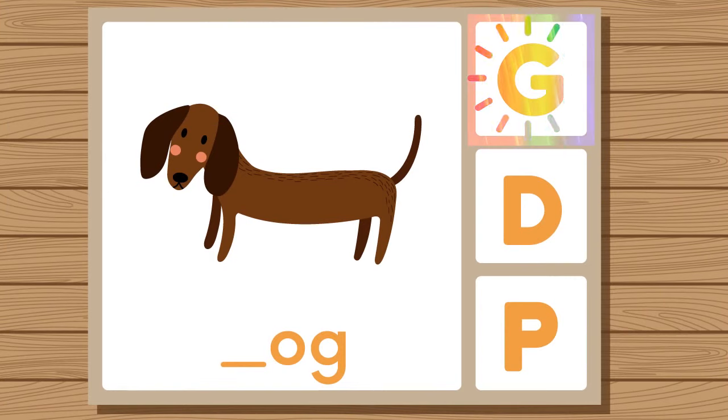Does dog start with G, D, or P? Dog. Dog starts with D.